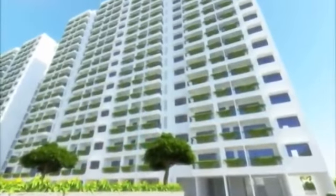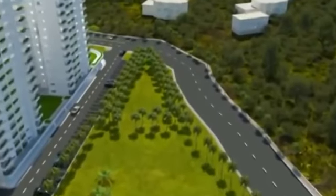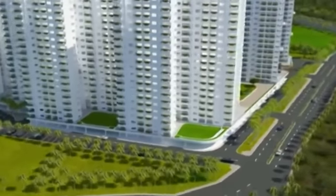Goldrich Palm Grove is the pinnacle of upscale city living, leisurely spread across 12.5 acres. It offers two-bedroom hall kitchen and three-bedroom hall kitchen apartments with every amenity to suit your needs.